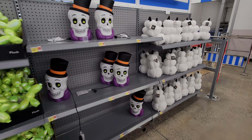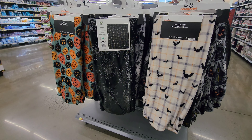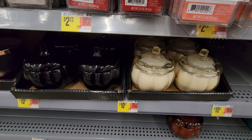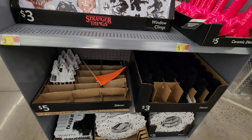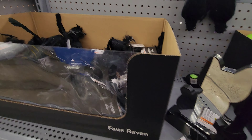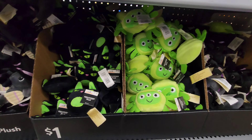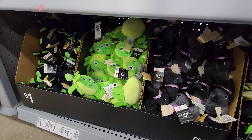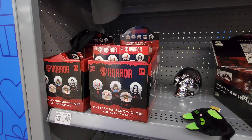Here's the dollar spot in Walmart. See what kind of Halloween they've got. I like the spiderweb. We've got some cool decorations — these are all in the dollar spot. Of course not everything's a dollar, but these were. I was thinking about putting that on my broom.